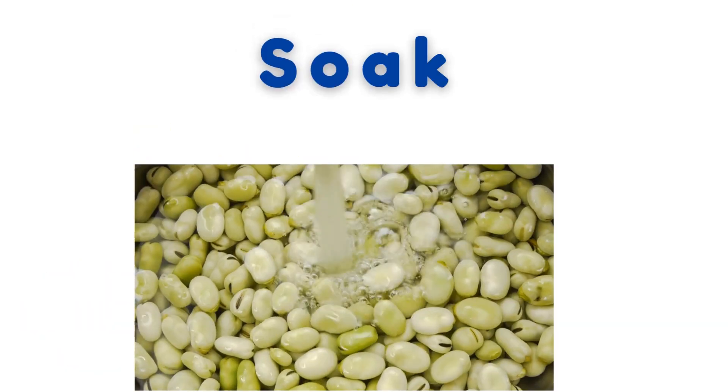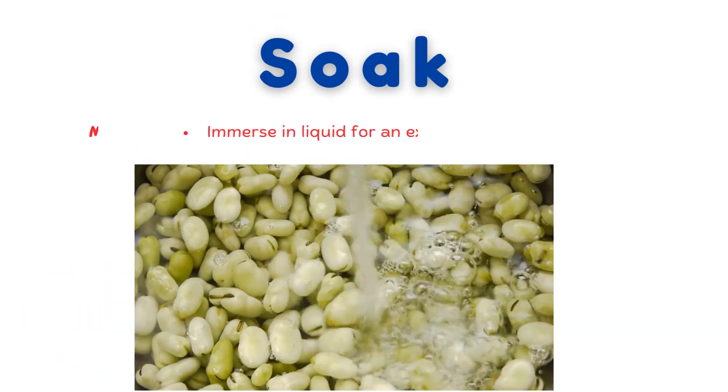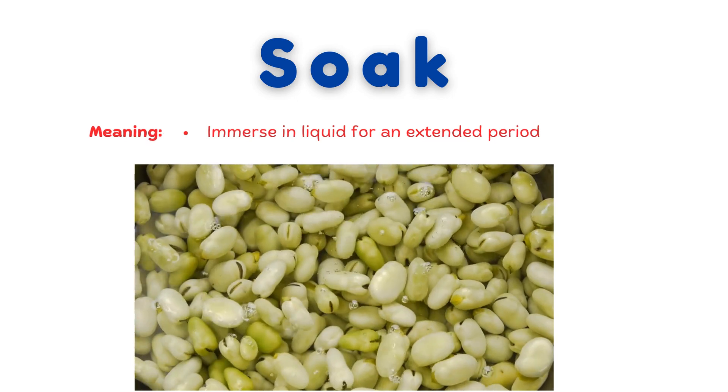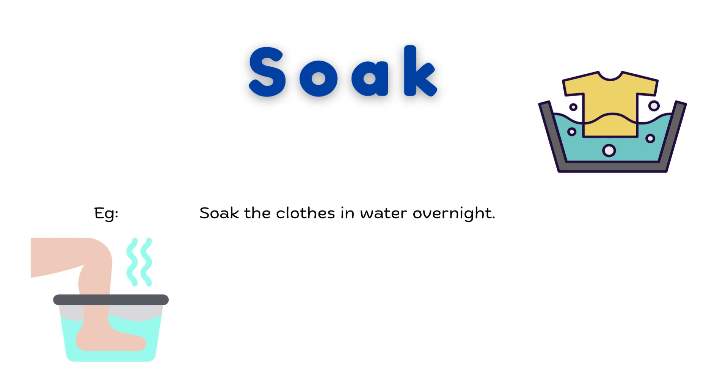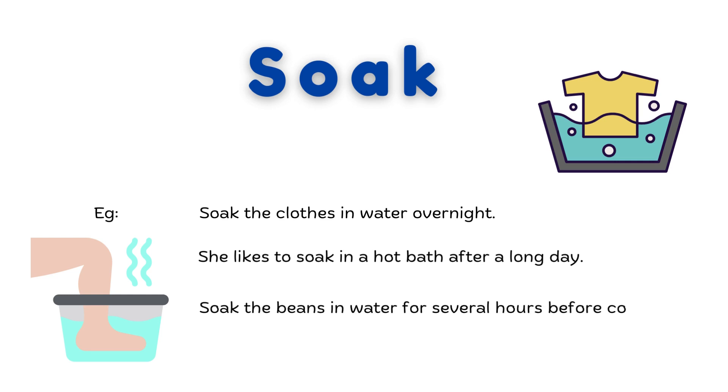Soak. Immerse in liquid for an extended period. Soak the clothes in water overnight. She likes to soak in a hot bath after a long day. Soak the beans in water for several hours before cooking.